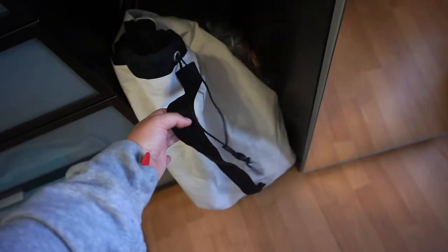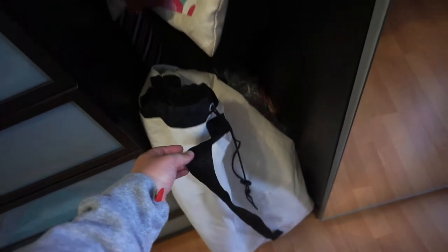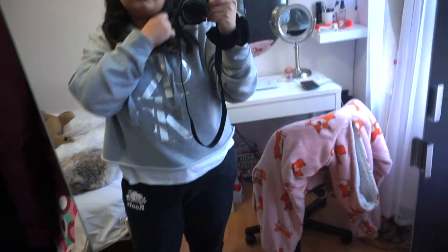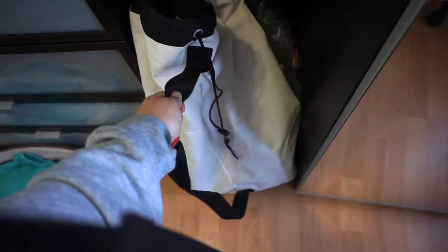Moving on to this laundry area — I have this laundry bag that's pretty cool, I got it from Walmart. My laundry situation is that I have to go all the way downstairs, and I'm lazy so things pile up. This bag is really cool because you can just tighten it and walk downstairs with all your laundry instead of carrying a big bin.